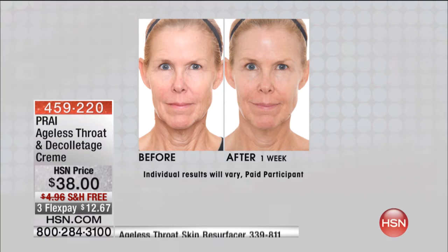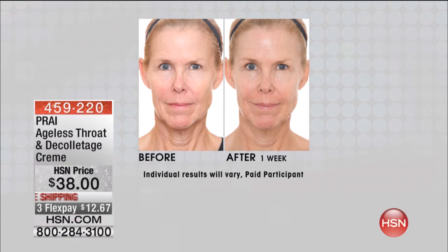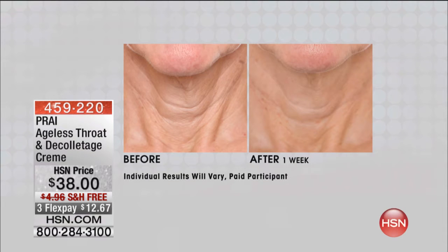Look at the lady on your screen. Faces lie, throats tell the truth. That lady is now 73 years old. Her face looks terrific, but then you would look down and go, oh good grief. The throat, the neck is aging her by another 15 or 20 years because of how collapsed it looks. So if you're seeing a turkey neck, the wrinkles, the lines, the double chins, that crepey, hanging, drooping skin — notice, this is why it's the number one selling throat cream.